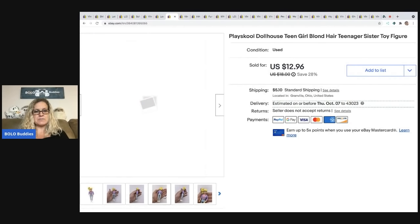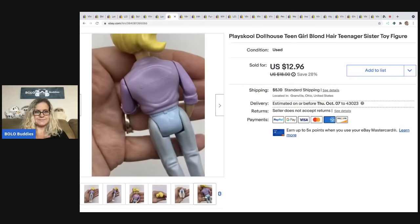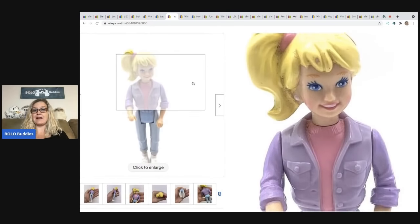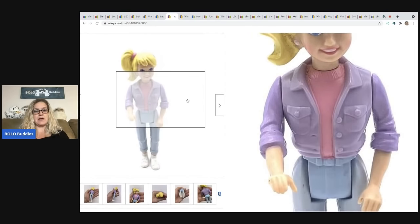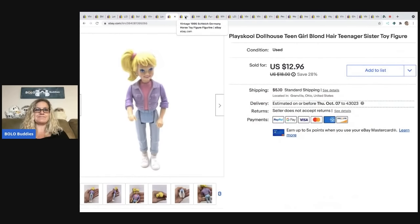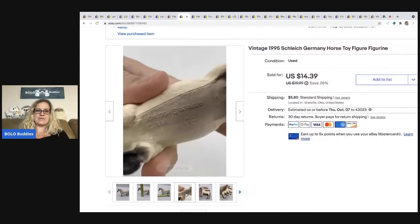Here's another one — this one is a Playskool dollhouse figure. She looks very similar to the Loving Family, but she is marked Playskool. Right there on her back — and if you don't know, Playskool is spelled without a C, so make sure when you do the title that you spell school right. I didn't know that for a very long time. She sold for $12.96 plus shipping. She's even a little bit dirty — I typically don't clean my toys up unless they're big money.